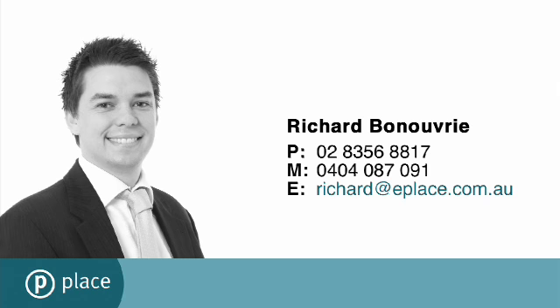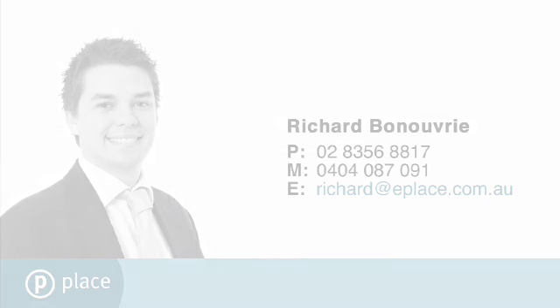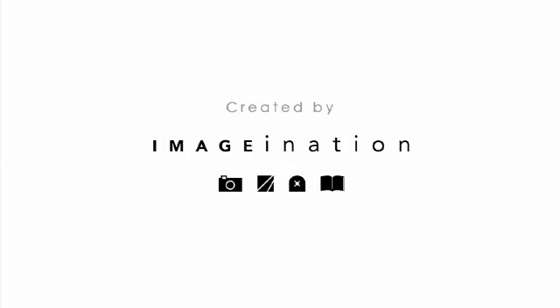For more information, please contact Richard Bonouvrie at Place Estate Agents.